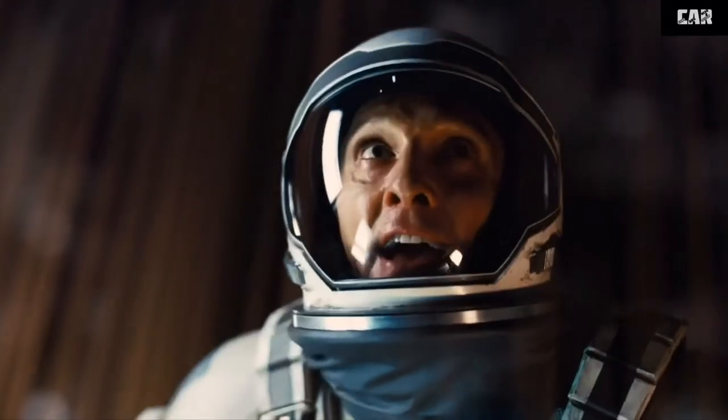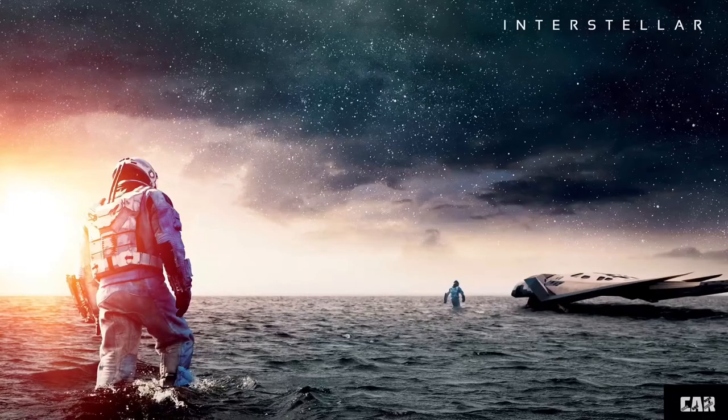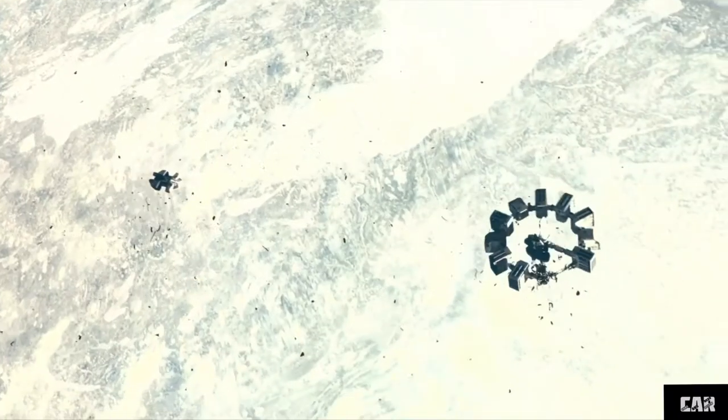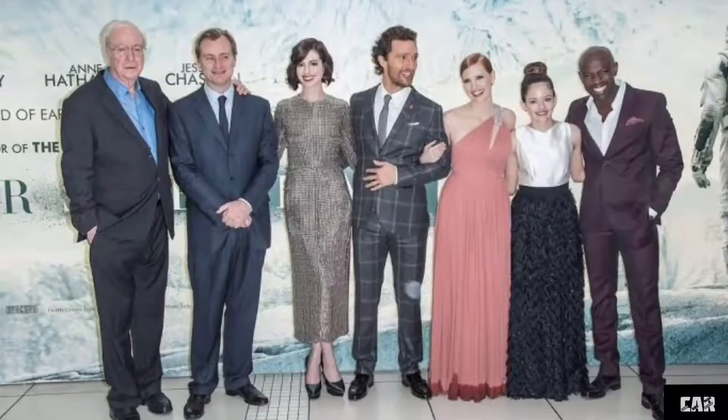An awesome, spectacular sci-fi adventure movie by one of the brilliant directors and my personal favorite, Christopher Nolan's Interstellar. This is not a movie — it's a journey through stars with an awesome screenplay by two brothers, Christopher Nolan and Jonathan Nolan, and with an amazing star cast.